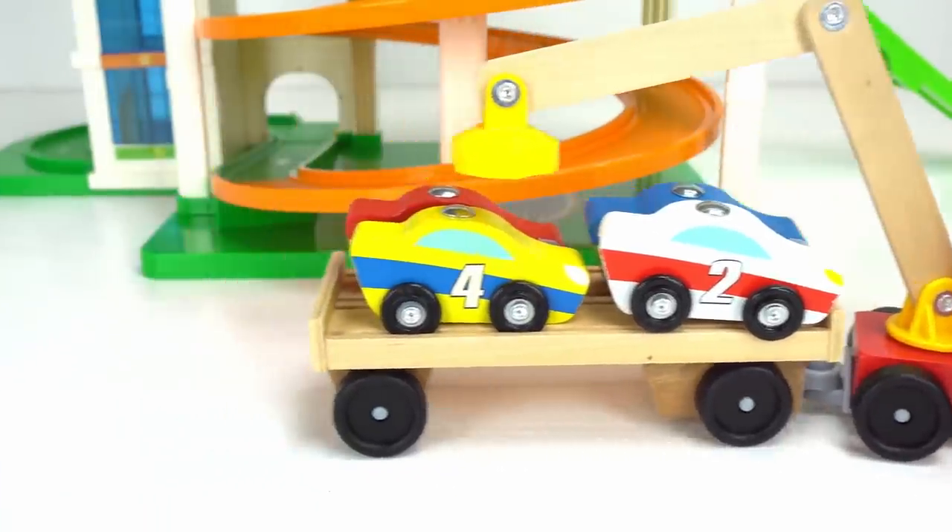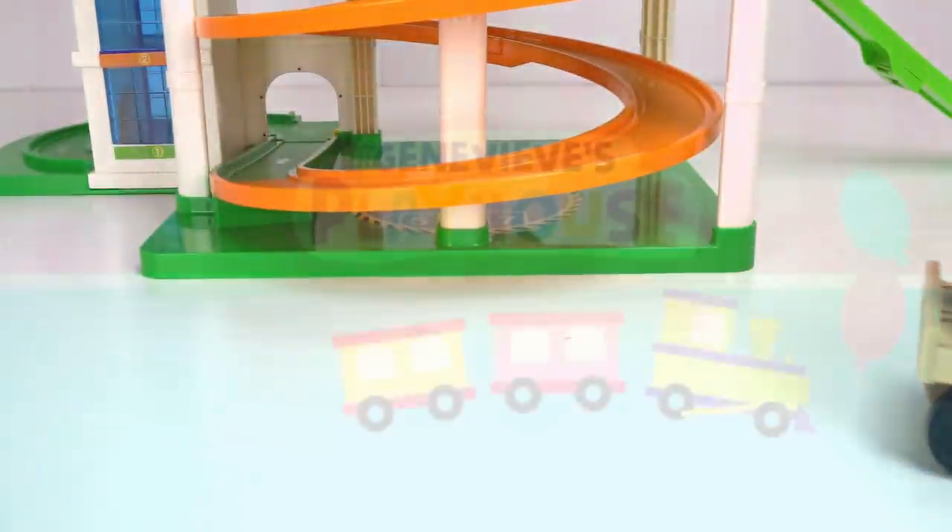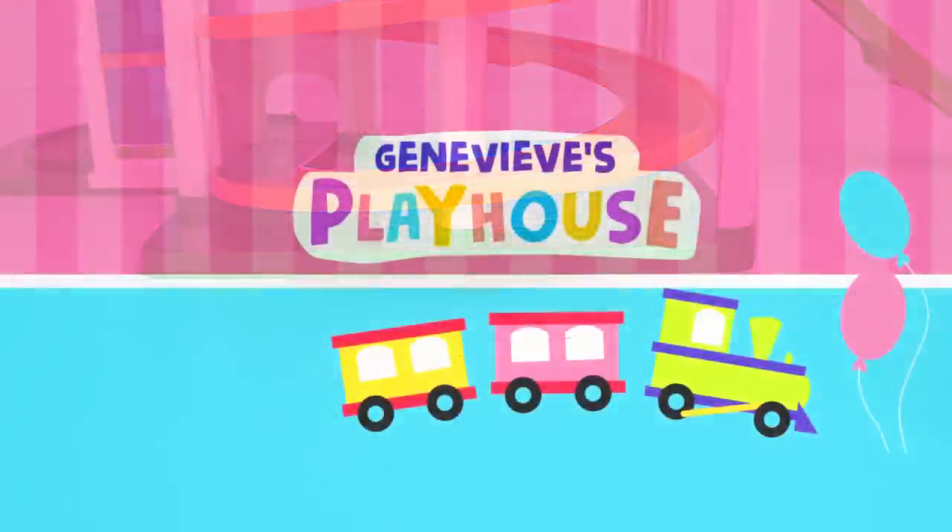I hope you guys enjoyed the video. If you liked it, make sure you give it a big thumbs up. And remember, you are awesome. It's Genevieve's Playhouse.